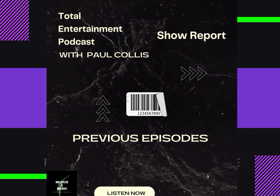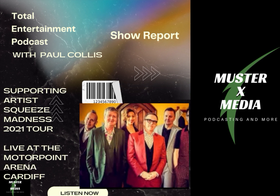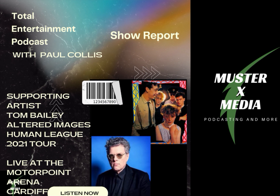Hello and welcome to the Total Entertainment Podcast with me, Paul Collis. Today we're going to be taking a look at Paramore whilst they're performing live at the Cardiff International Arena. Today is a seven-truck show and they're starting to sound check at the moment, which is good because they are well ahead of schedule.